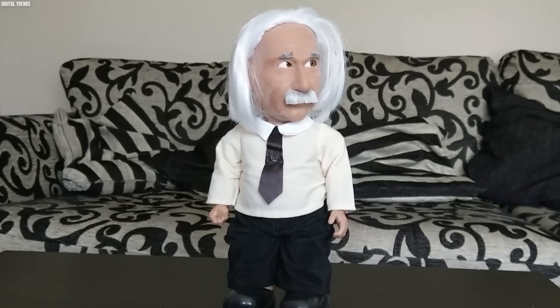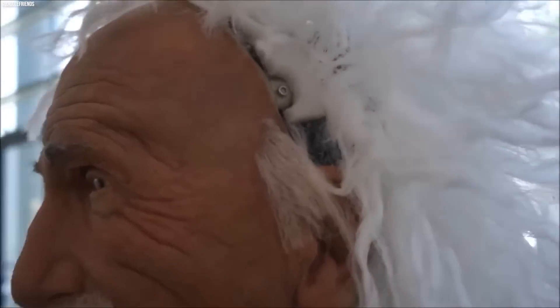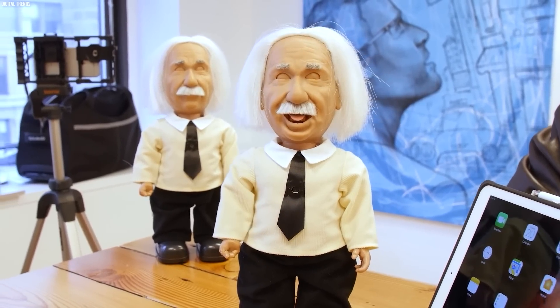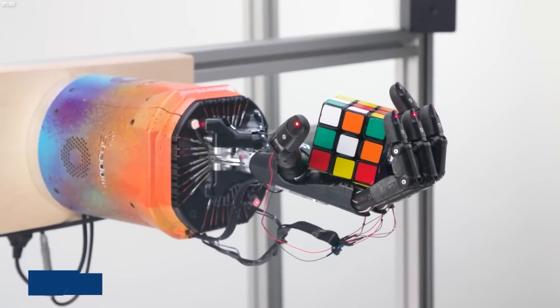Einstein isn't just a smart robot — he's also incredibly interactive and fun. He's equipped with a range of sensors and cameras that allow him to detect and respond to his surroundings, and he's able to make facial expressions and gestures that make him feel more human-like. Einstein is also versatile, intuitive, and incredibly fun to be around.